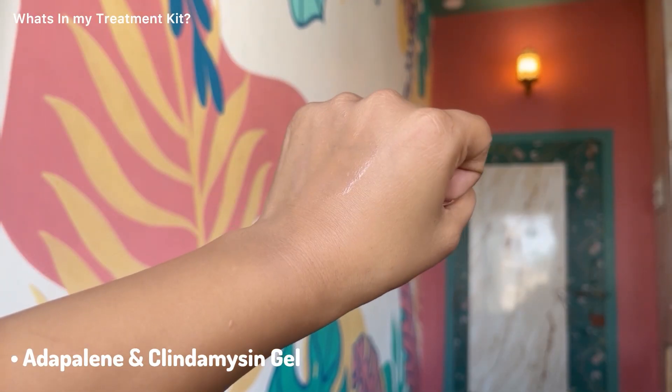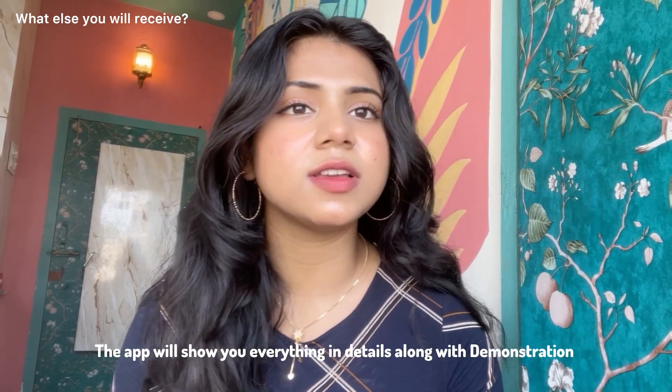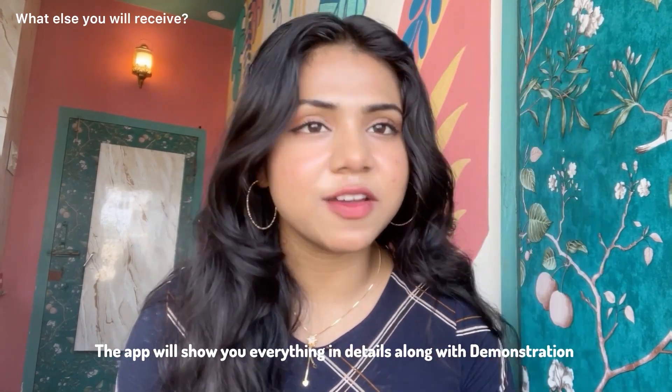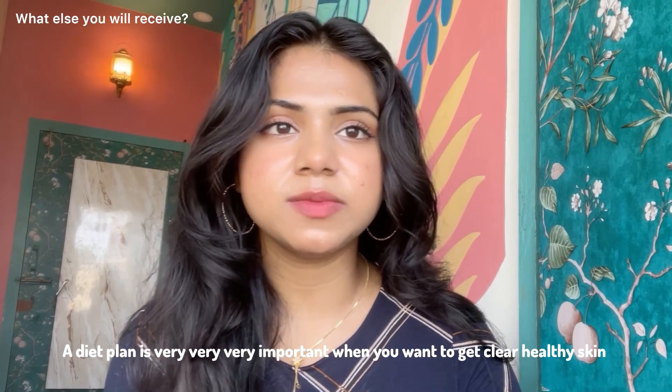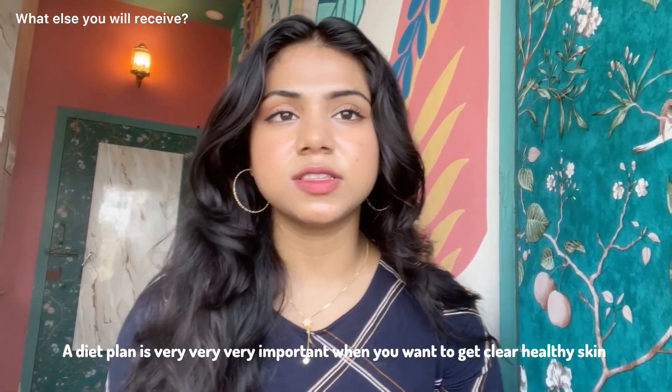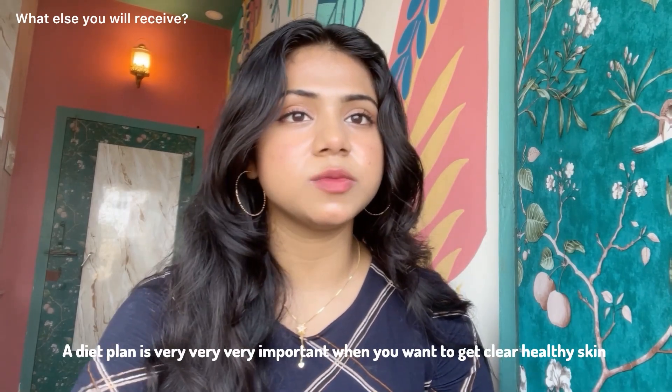Lastly, there is an adapalene and clindamycin gel which needs to be used at nighttime. If you're thinking about what order, what time, or how much quantity you need to use each product, the app will show you literally everything. Plus you will get a complimentary diet plan with it — it's always best to follow a diet plan because skin health cannot be cured just from the outside, it also needs to be fixed from the inside. The doctor will keep a check on your results through monthly checkups, and yes it's completely free.